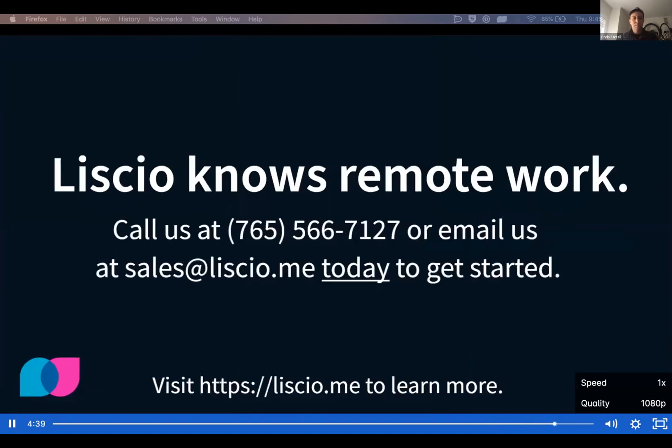Lysio knows remote work. Call us or email us today to get started.